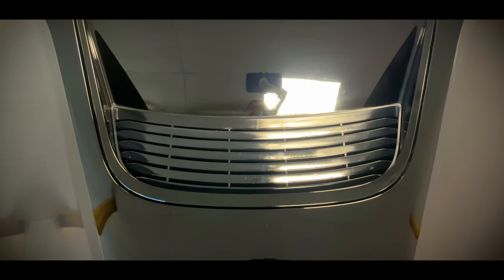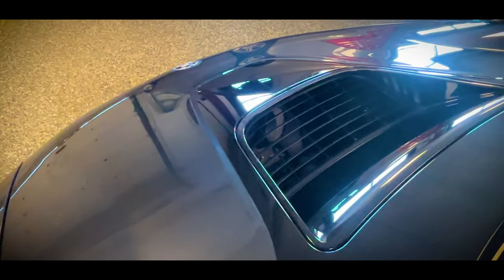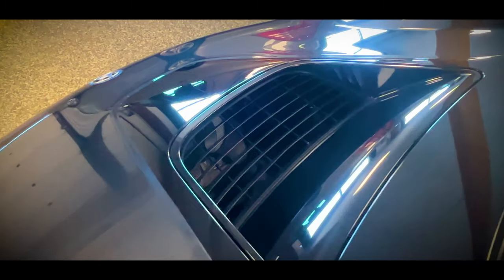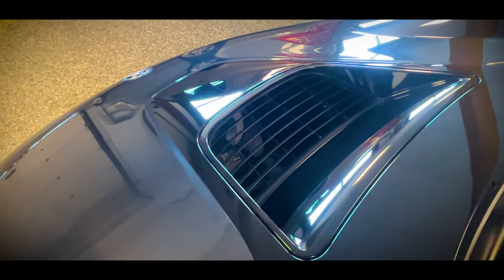Coming up to the hood, the two-tone colorway continues at the top surrounding this massive vent. There's no engine under this vent, but there is an electric motor that I assume would need some sort of cooling when it heats up, and since there's no real grille in the front, the hood is the only other place for it.